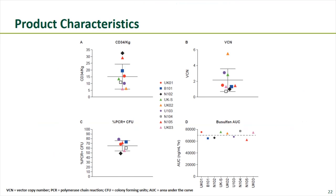Graphically: stem cell doses ranged from 5 to 35 million per kilogram; average vector copy number from 0.8 to 5; percent-positive PCR colony forming units clustered tightly together showing consistency. Busulfan dosing was pharmacokinetically adjusted — since individuals metabolize drugs at different rates, adjusting to individual metabolism allowed all patients to achieve a very close target dose, ensuring no one received too much or too little conditioning.